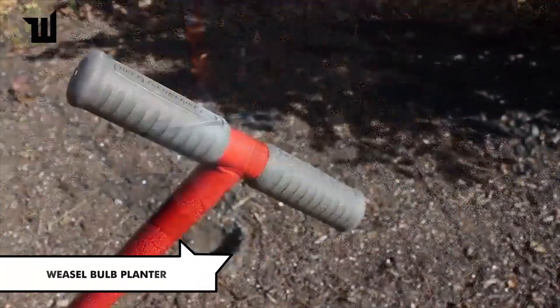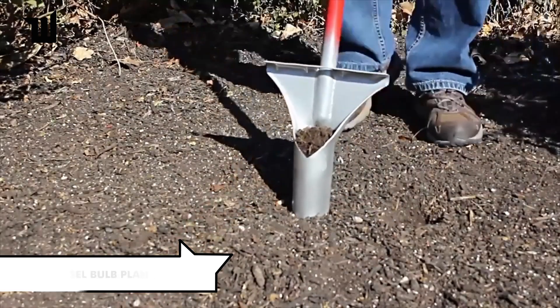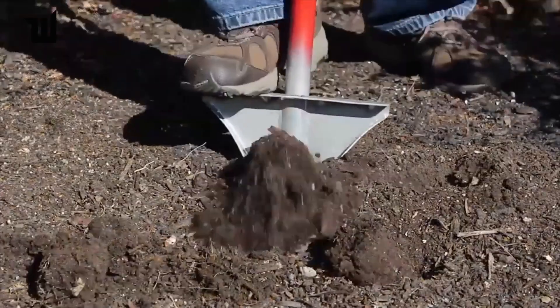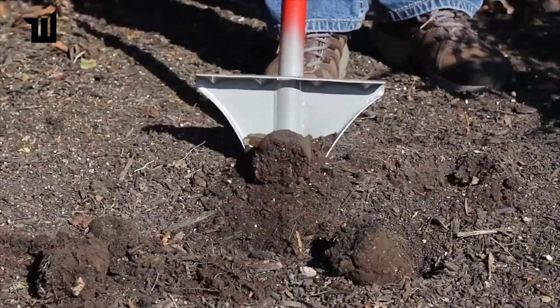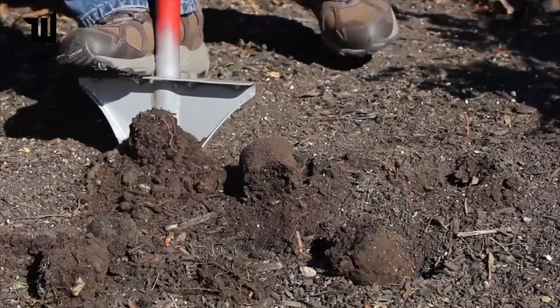The Weasel Bulb Planter is a practical tool designed to quickly dig holes for bulbs. With a simple motion, each cycle takes only a few seconds, making bulb planting effortless. Priced at about $50, it's a handy tool for gardeners.